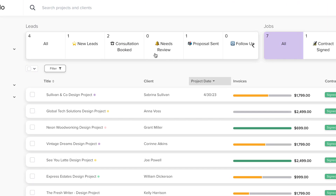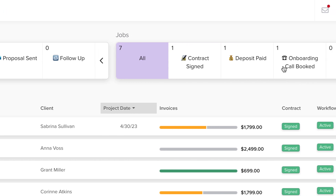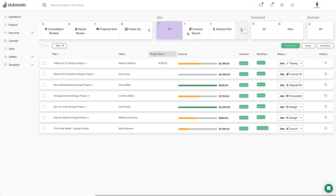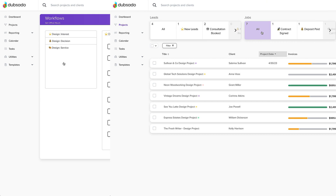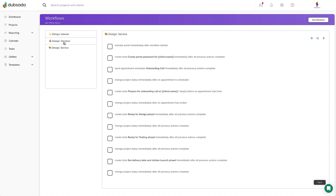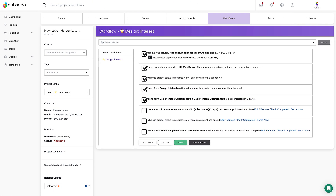Remembering where every client was at in your experience is easy when there are only 5 to 10 of them. When there are 20, 70, 100 clients, keeping a mental to-do list results in dropping the ball every time. Workflows free up your time and energy to improve your services and make sure clients get everything they need. While we're taking care of your current clients, you're out there growing your business.